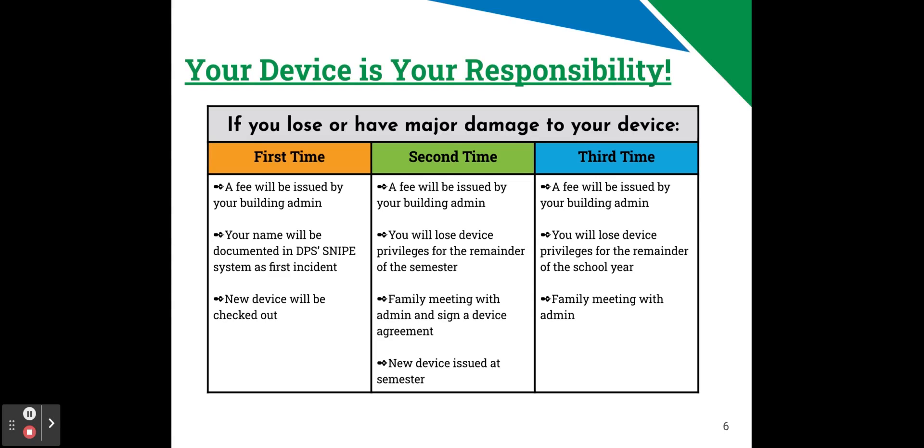Let's talk about losing or major damage to your device. The first time you lose or have major damage to your device, a fee will be issued by your building admin team — the principal, assistant principal, or a dean. Your name will be documented in DPS's Snipe system as a first incident, and a new device will be checked out to you.